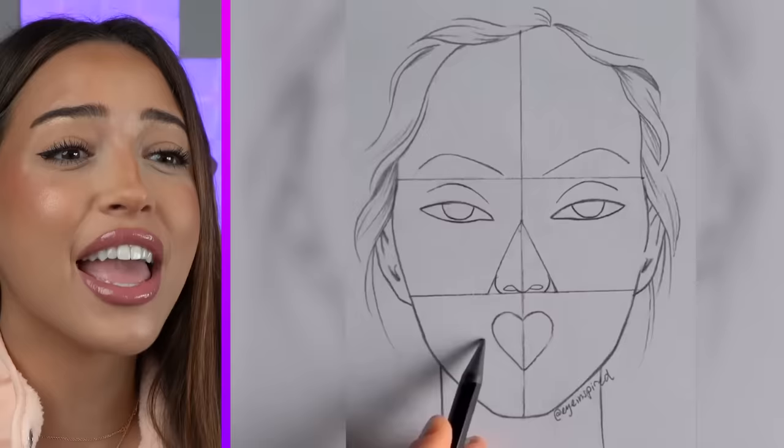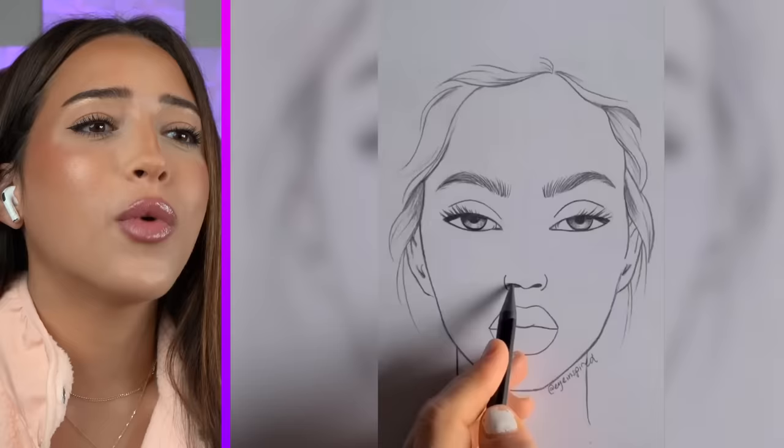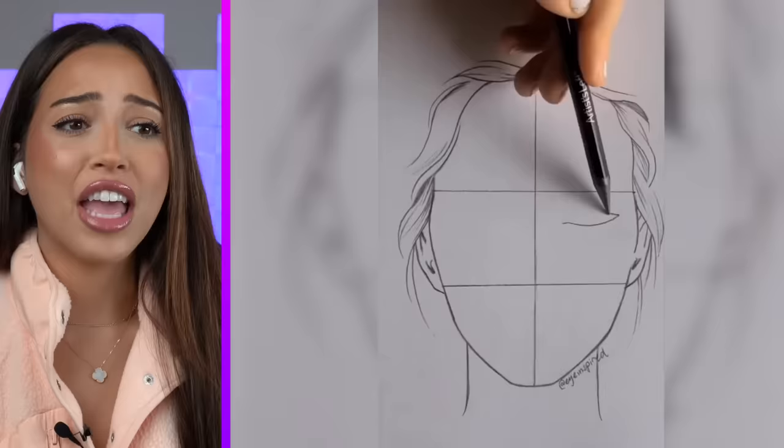What about the eyebrows? How did you do that part? This isn't fair. I feel like they're just talented. If I tried this, it would definitely not end up looking like this.